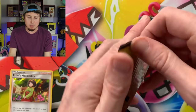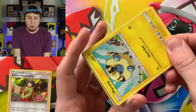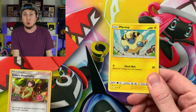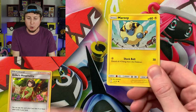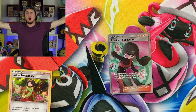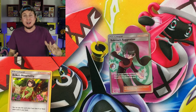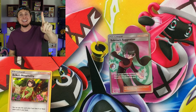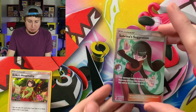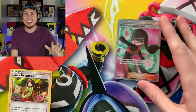Make sure you hit that bell notification icon so you are notified as soon as Part Two goes live tomorrow right here on this channel. Full Art Sabrina's Suggestion! We got a Full Art Trainer Ultra Rare Pokemon card from a $1 Dollar Tree Booster Pack. Look at that — it is a beautiful, beautiful card and it's got those Kanto vibes.